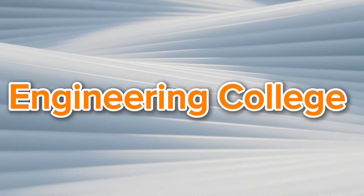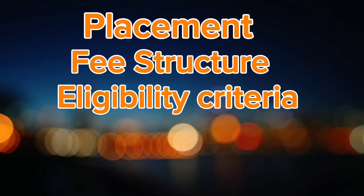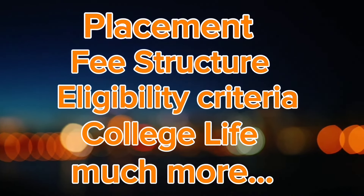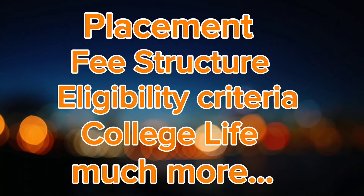Hello everyone. Studying to find the right engineering college in India can be a challenging task. Today I am here to help you with a review of KIIT University. In this video, I will cover everything you need to know about KIIT University, including placement, fee structure, eligibility criteria, college life, and much more. Stick around till the end to get complete knowledge of KIIT University. So let's begin the video.